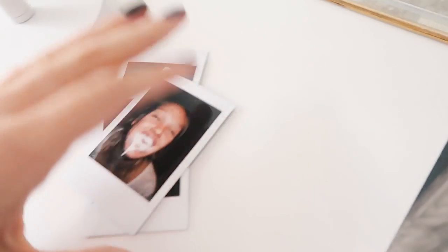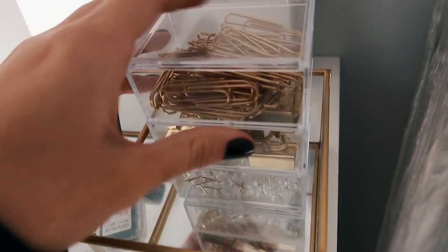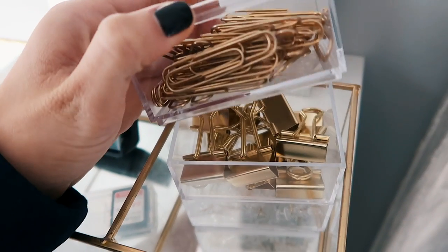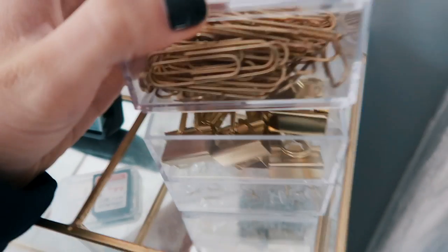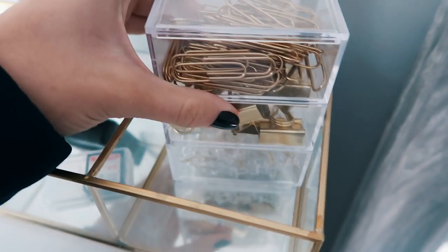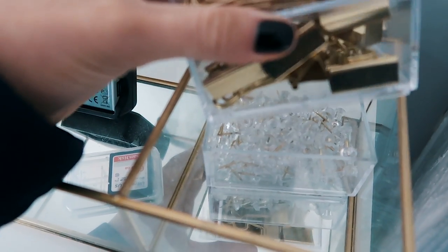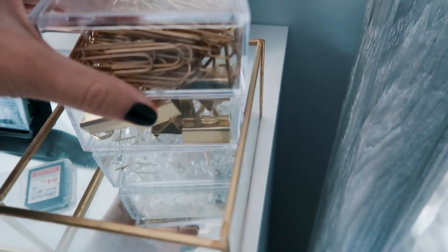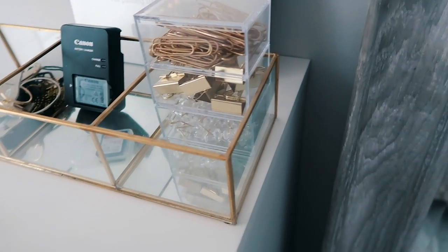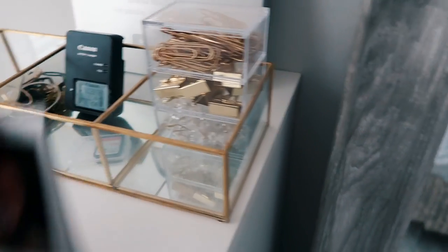I have this cute little thing I also got from HomeGoods that has gold paper clips, some bigger paper clips, and little push pins. I just thought it was so cute — when I saw them I was like 'I need those' because they're gold and it goes with my room, which is very white and gold with light colors.